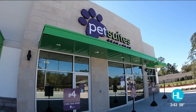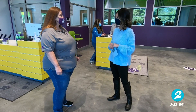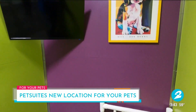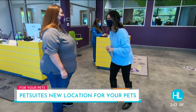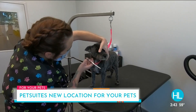Here at Pet Suites Spring Kline we offer boarding — overnight stays for any duration — and that comes with a luxury suite including TVs, a raised bed, and multiple play times, as well as grooming services including day spa services so your pet can be pampered just as much as you can.